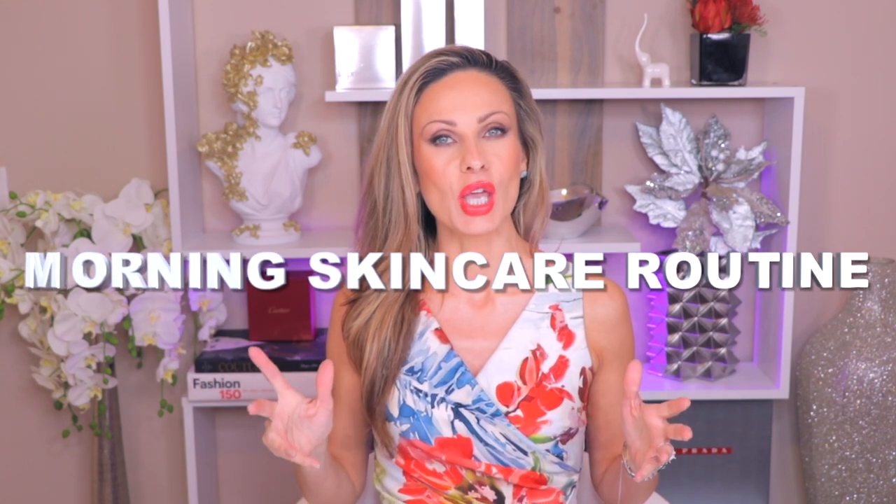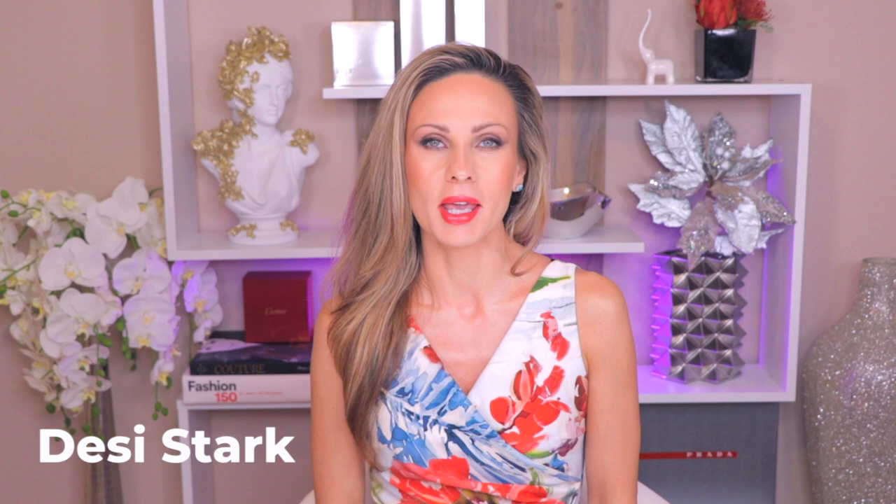Today I'm showing you my morning skincare routine — this was a very much requested video so I'm really happy to share it. I have been using this particular skincare routine exactly the way I show you for the last four months. Hi, I'm Desi Stark and welcome to my channel where we talk about luxury skincare, beauty, and lifestyle products.